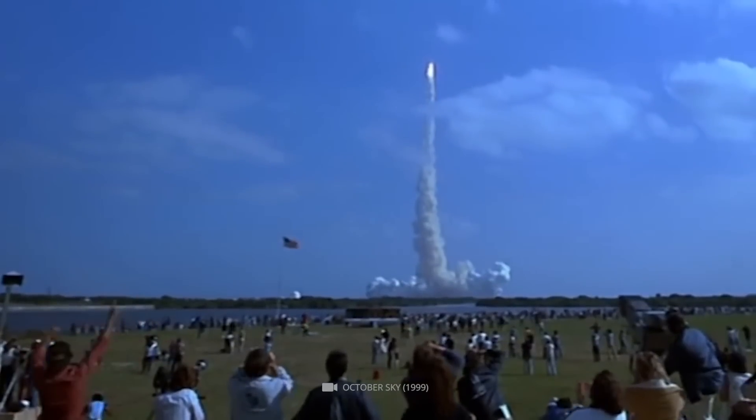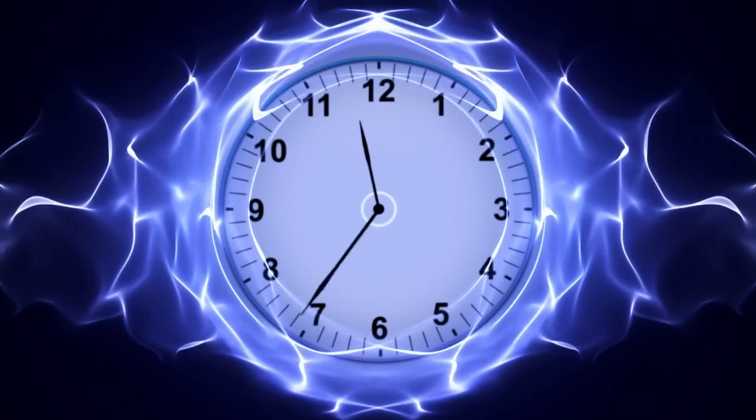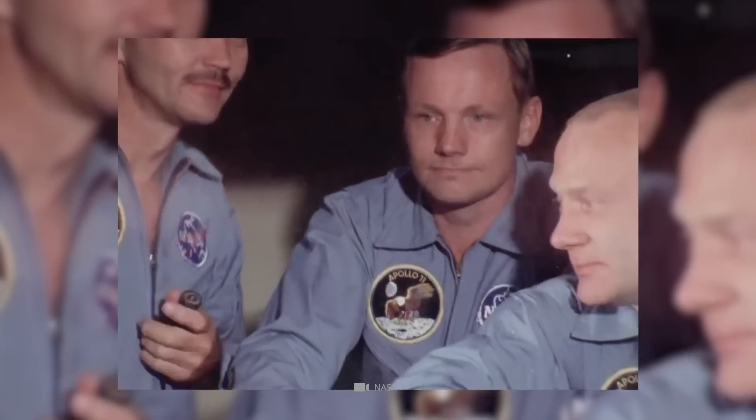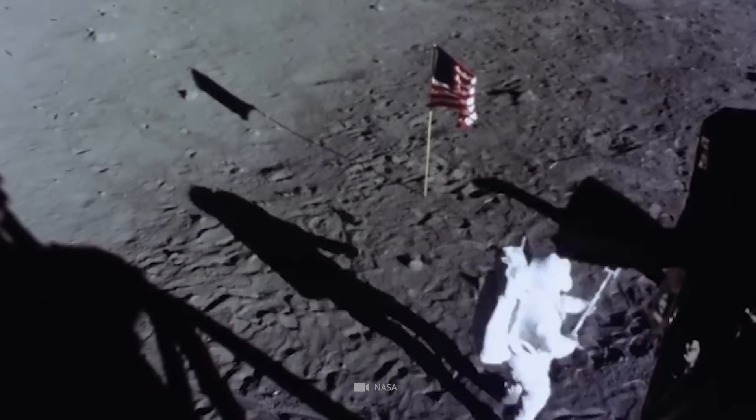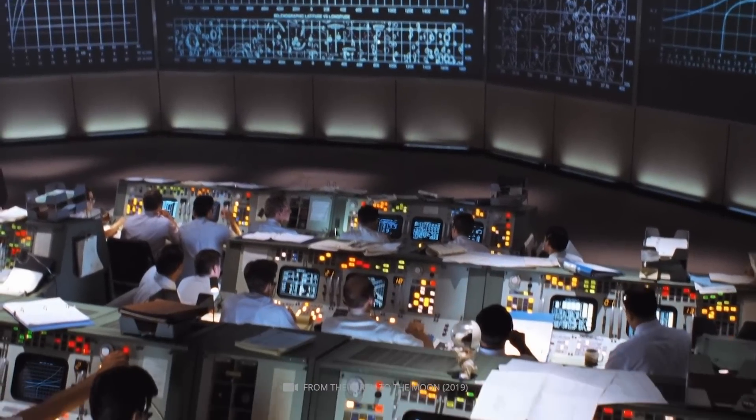One of the most iconic moments in NASA's history is the Apollo 11 moon landing in 1969. Astronauts Neil Armstrong and Edwin Buzz Aldrin became the first humans to step on the moon, while Michael Collins orbited above. The landing was a significant milestone in space exploration and was watched by millions worldwide.